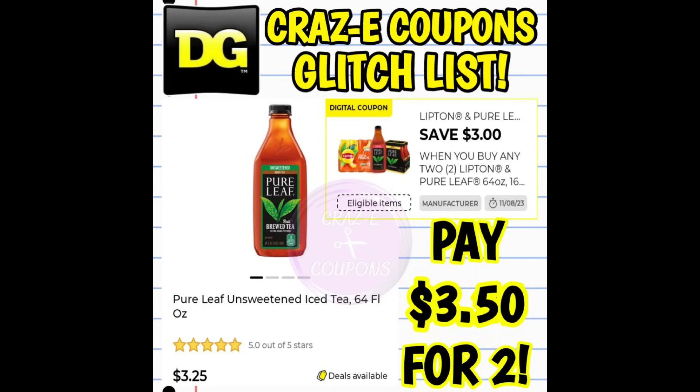Next up, we have a digital coupon for $3 off when you buy any two Lipton products and a Pure Leaf product. If you want to pick up two of the Pure Leaf 64 ounce teas, they're priced at $3.25. After the coupon, you're paying $3.50 for two.